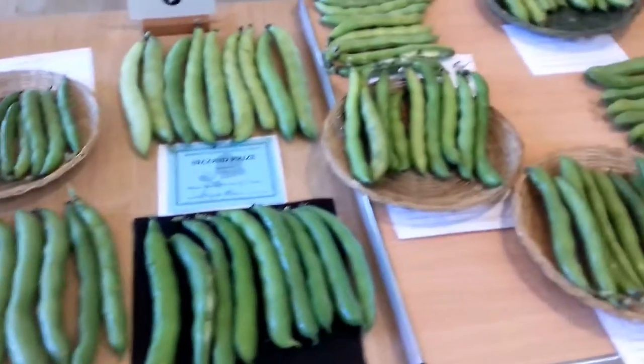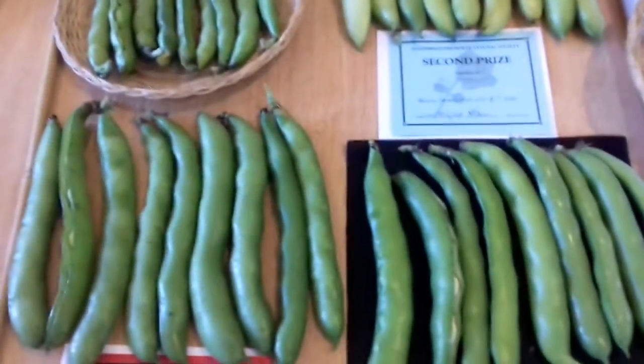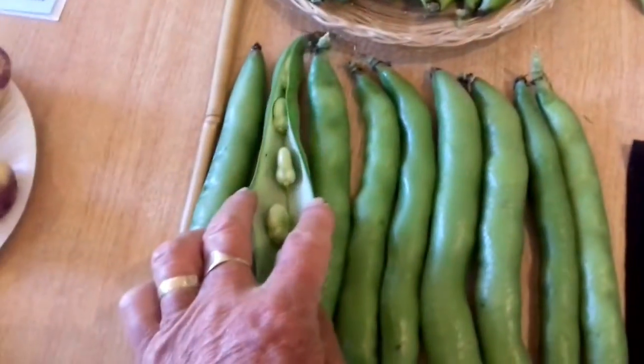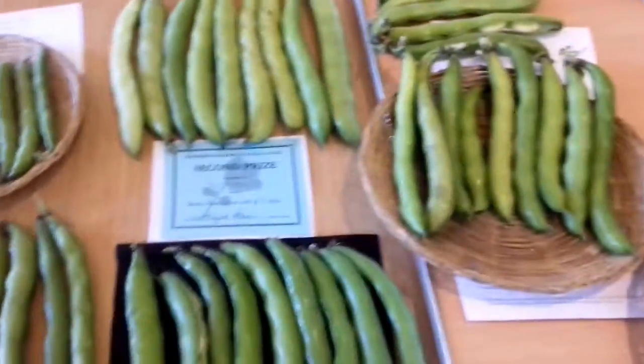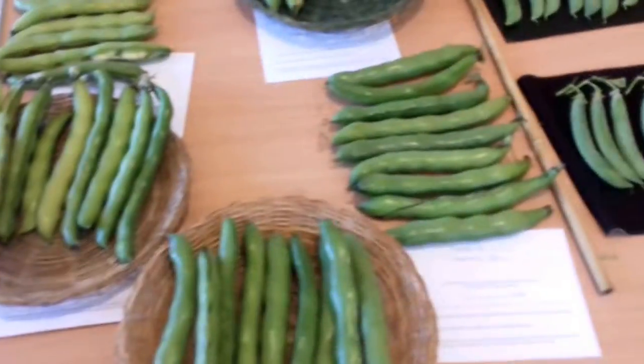Broad beans — there's loads of them entered. I'm looking for nice, straight, all the same colour. I also open one up. With these lots, there's a second one opened on each tray to make sure there's no grubs inside. There is one grub found on some of them.